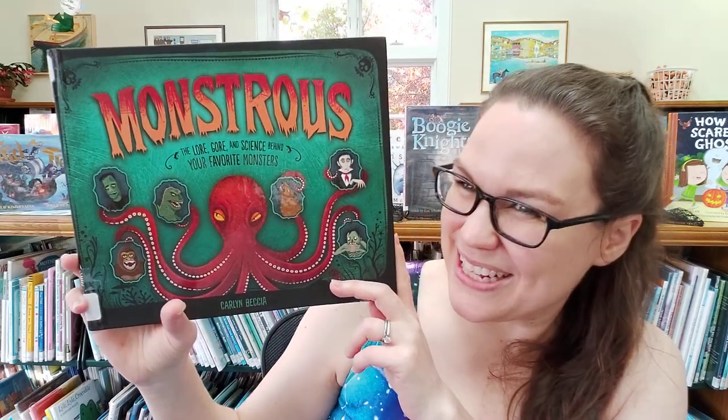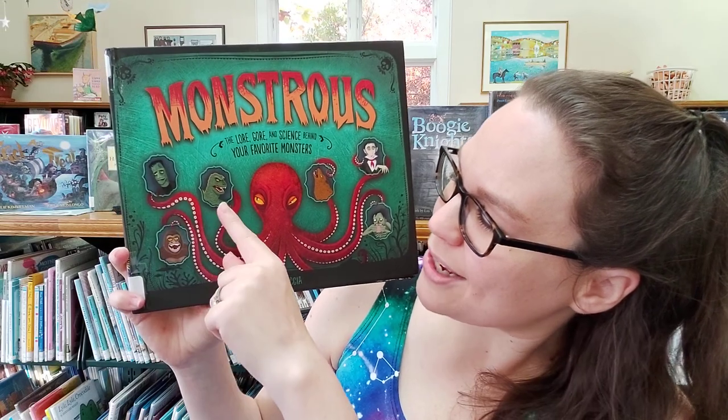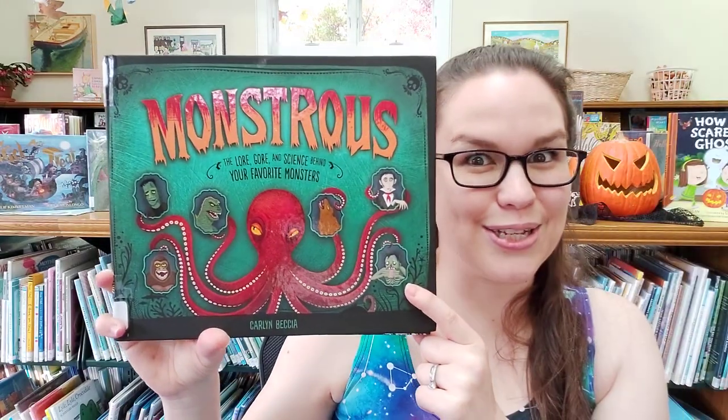We have all kinds of fun facts about these seven monsters: Frankenstein, Godzilla, King Kong, the Kraken, werewolves, vampires, and zombies.